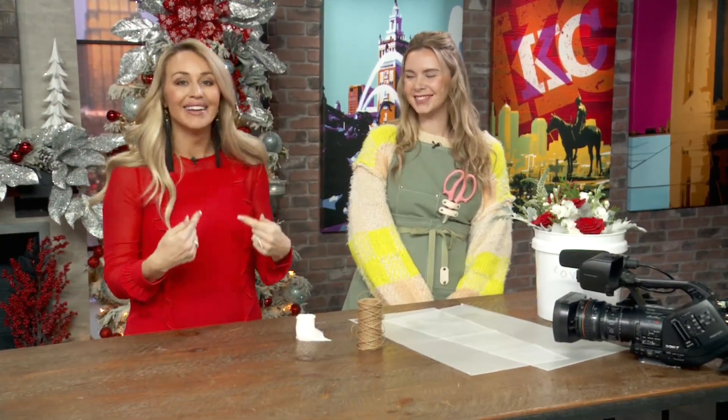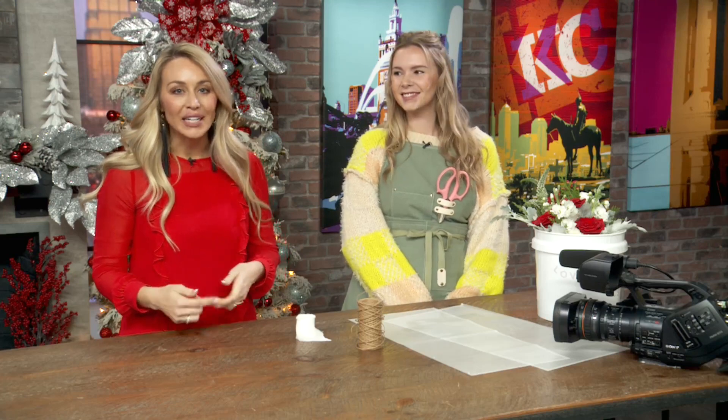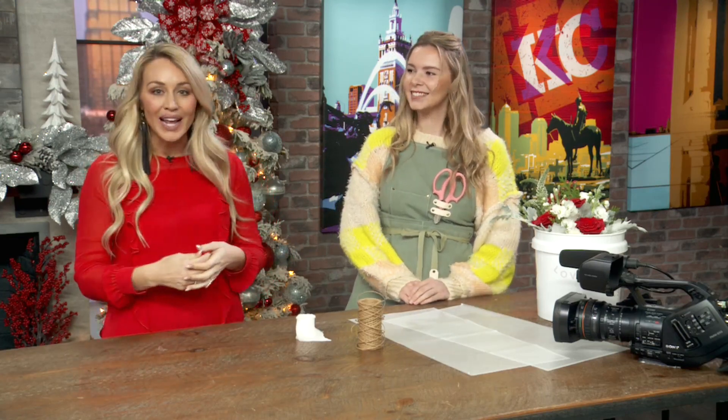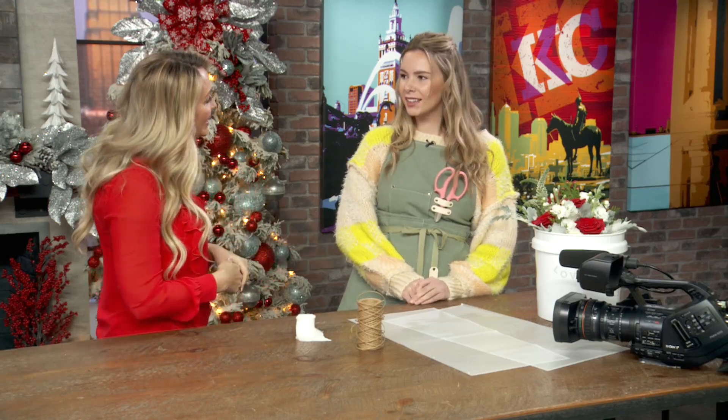Welcome back. Are you putting off decorating for the holidays? I know I am. We are joined by Lexi Nardini who owns Love Lilacs. Thank you so much for being here with us this morning. So what are the floral trends this holiday season?